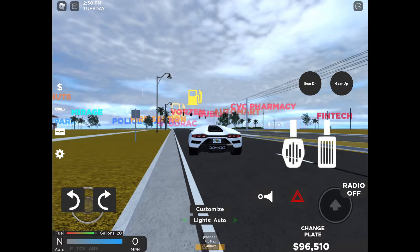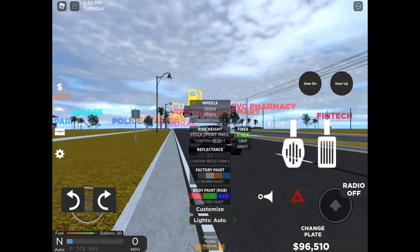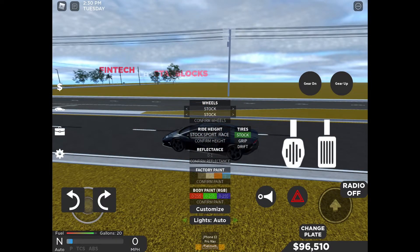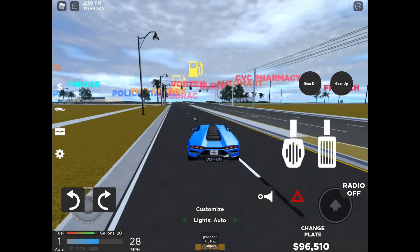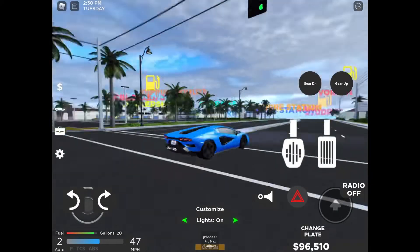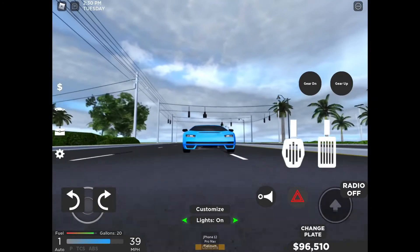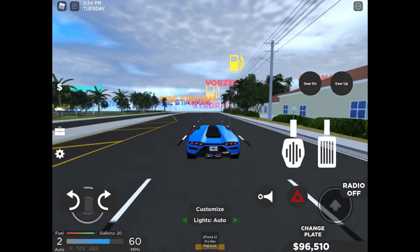Let's rev the engine — ooh, that's cool! It has blue, orange, white, grey, and black color options. I like the blue color. You can see the blinkers and the light — pretty cool.